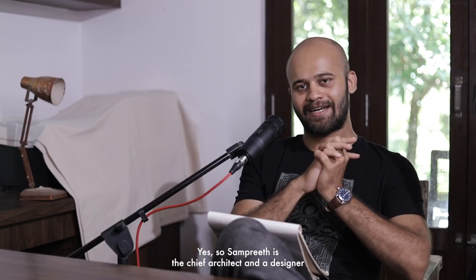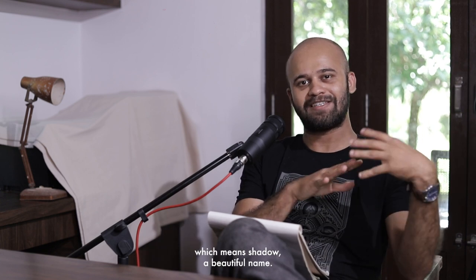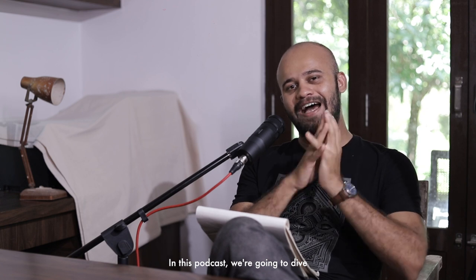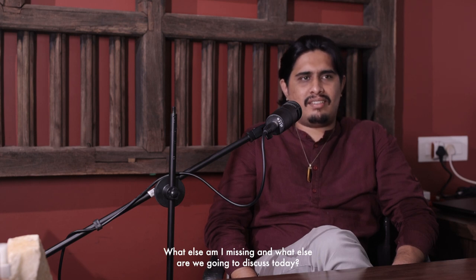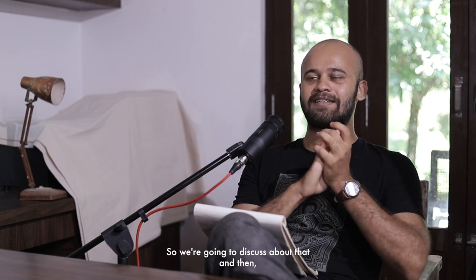Samprit is the chief architect and designer who runs his own studio called Studio Neralu, which means shadow — a beautiful name. He's also a teaching faculty at Manipal School of Architecture. In this podcast, we're going to dive into greater detail into Tulu architecture, right from its history, origin, design, components, structure, and cultural context — the relationship with the people, the climate, and how it all interweaves together.